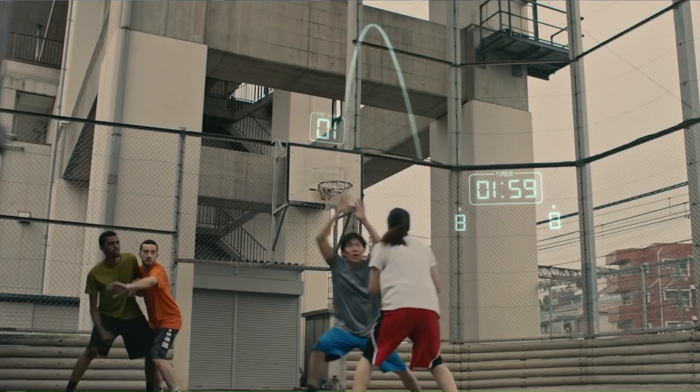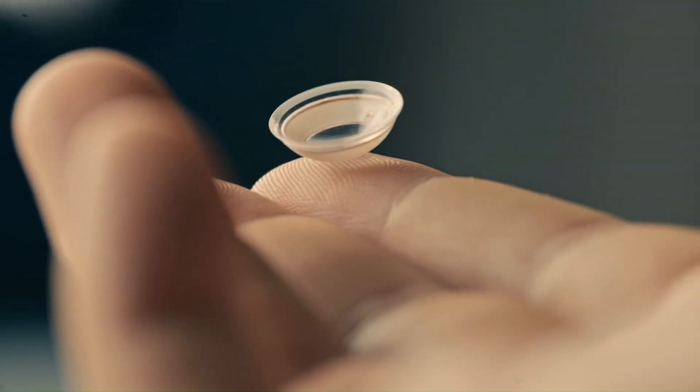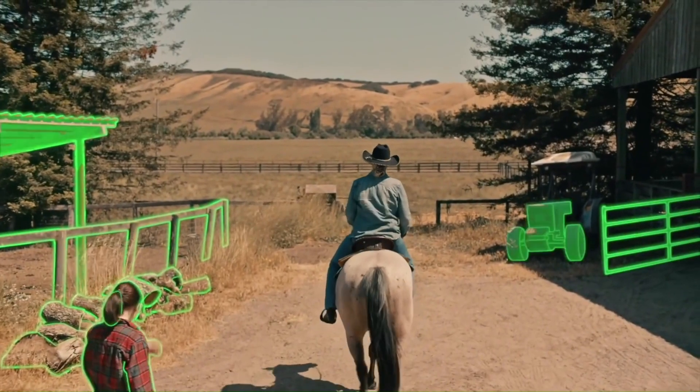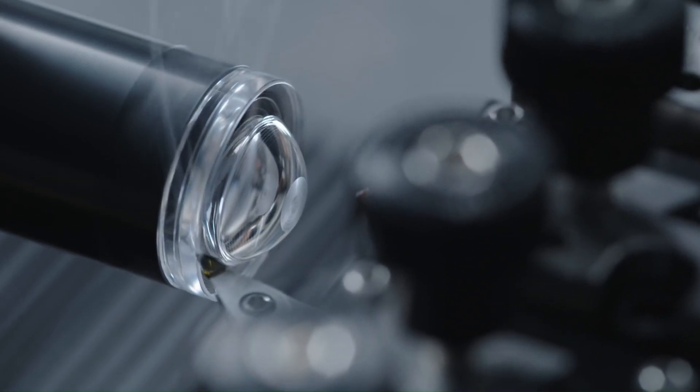The system is built around a 0.5-millimeter micro-LED display with an impressive density of 14,000 pixels per inch. An eye-tracking system is also incorporated, using accelerometer, gyroscope, and magnetometer readings to determine the motion of the wearer's gaze.